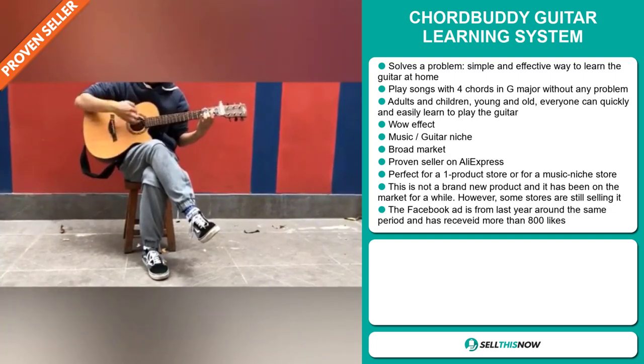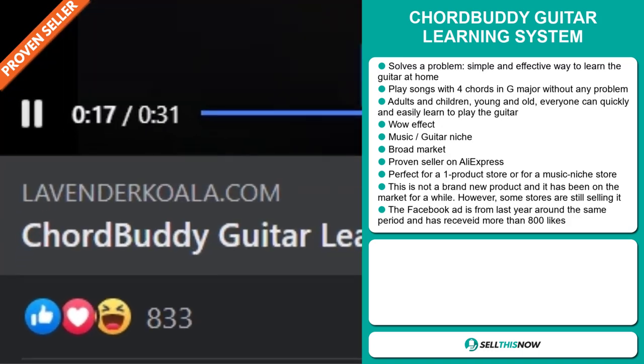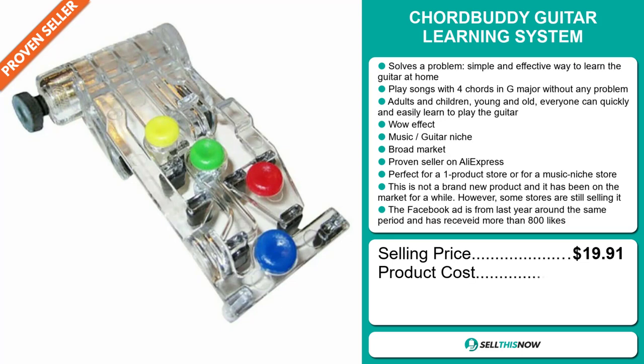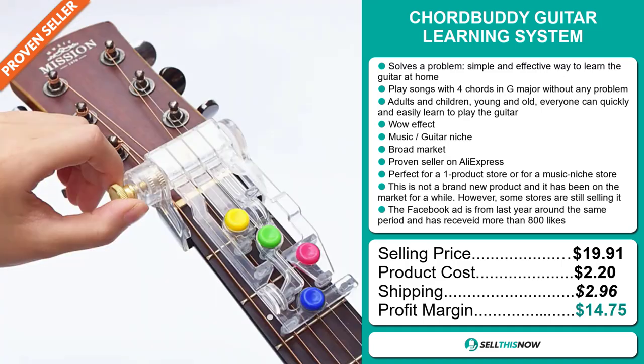Now this is not a brand new product and it has been on the market for a while. However, some stores are still selling it. The Facebook ad is from last year around the same period and has received more than 800 likes. The selling price for the Chord Buddy Guitar Learning System is $19.91, whereas the product cost is only $2.20. Shipping will set you back $2.96, so you're looking at a good profit margin of $14.75. Sell this now.